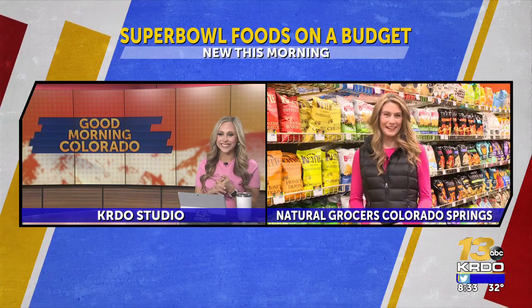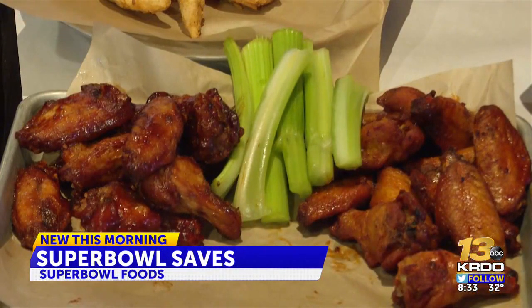Good morning, Riley. There are lots of different options here at Natural Grocers. With the Super Bowl — the big game — right around the corner tomorrow, whether you're wanting to go out, stay in, or even host a crowd, you may be looking for different ways to get good foods and snacks on a budget. A good way to do that is to go to your local grocery store and see what's on sale.